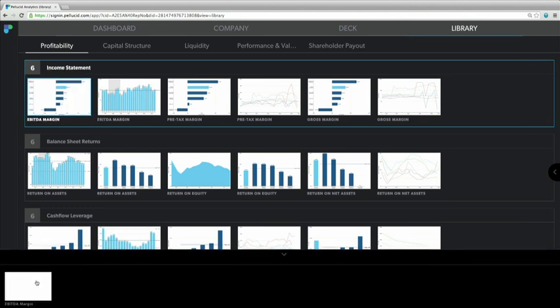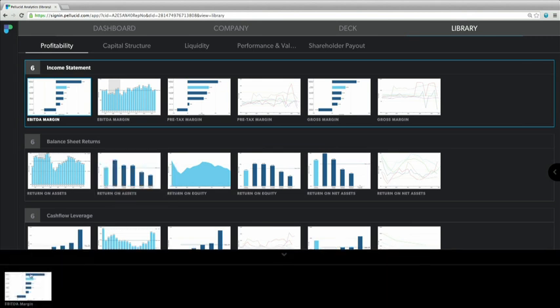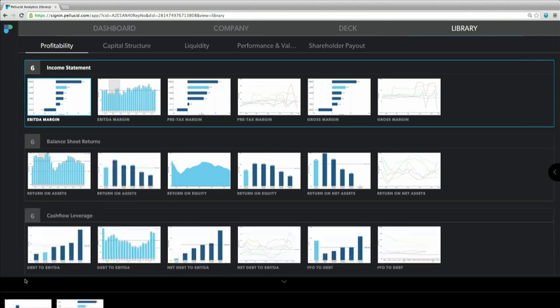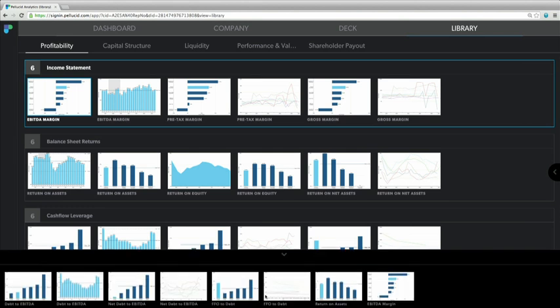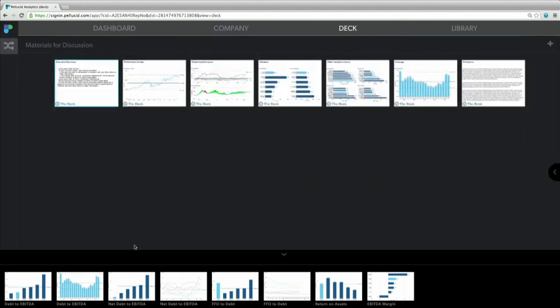I'm just going to grab the EBITDA margin chart here and drag it down into my content drawer. Let's also grab return on assets, and while we're about it, we'll grab all of cash flow leverage. Now that I've selected some charts, I'm going to want to start assembling a pitchbook out of these charts. Here's the pitchbook that's already partly completed. Let's finish it off with some of those charts that we just picked up.